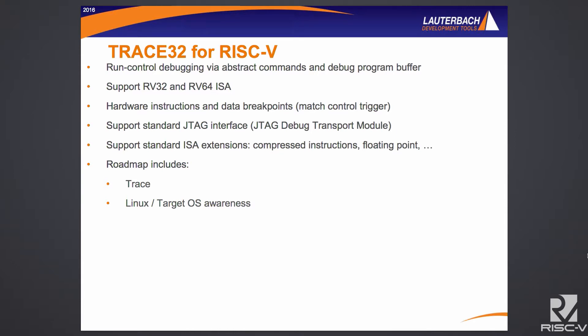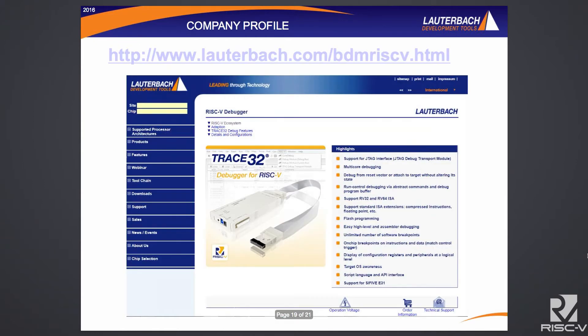For RISC-V specifics, we have run-control debugging via abstract commands, support for both 32 and 64-bit instruction sets, specific hardware instruction and data breakpoints for RISC-V, support for the standard JTAG interface, and also support for extensions on top of RISC-V — either custom extensions you may want to implement or the standard extensions. We'll start rolling out trace once things stabilize, and then Linux and other kernel target awareness. You can go to Lauterbach.com and put in RISC-V and you'll be directed to the debug page.